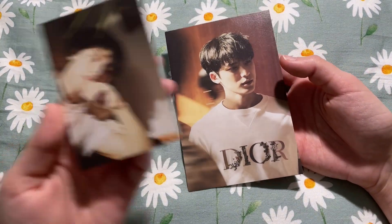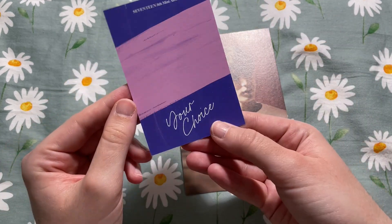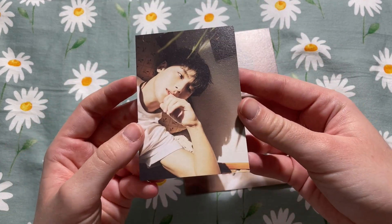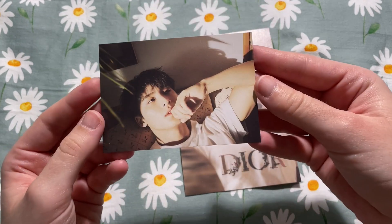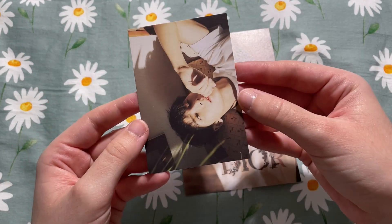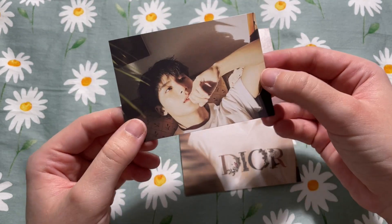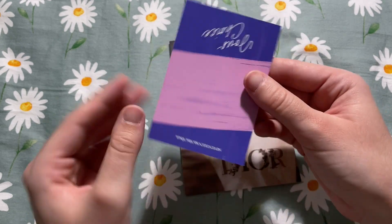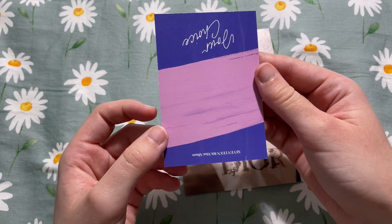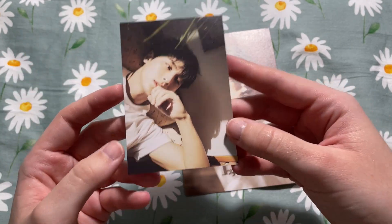Looking at the Seventeen trade, I have two of Mingyu's inclusions — his Beside version mini card. This card is weird; it looks like he's upside down. It should be like this, but for some reason it's like this. Unless it's a misprint, I don't even know — that seems weird to me, it seems like it should be the other way.